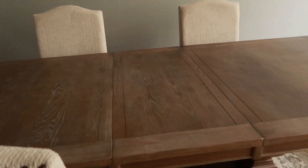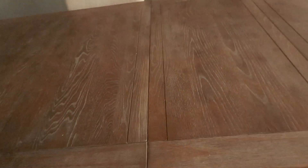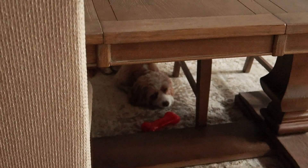I'm debating whether or not to remove the leaf from the middle of the dining table, because it's almost Christmas time and eventually I move the sofa over and put my Christmas tree right here between the windows. All six chairs could still fit with the leaf removed. I just told my husband to come remove it so I can see what it looks like — he said the last time he did it I didn't like it because the table looked really small, but I don't remember that, so we're going to try it out.